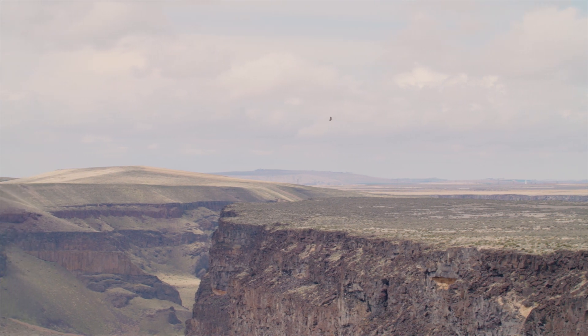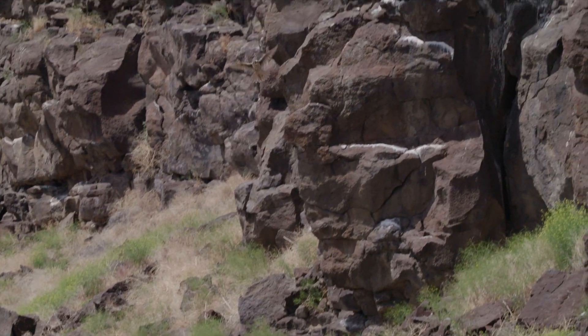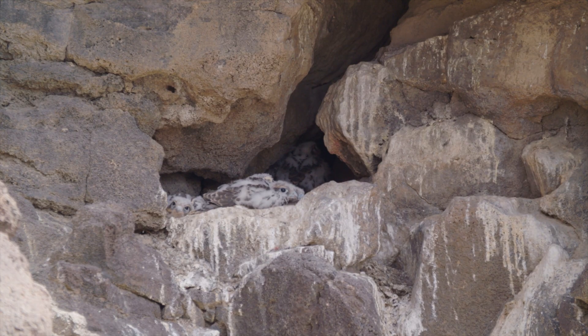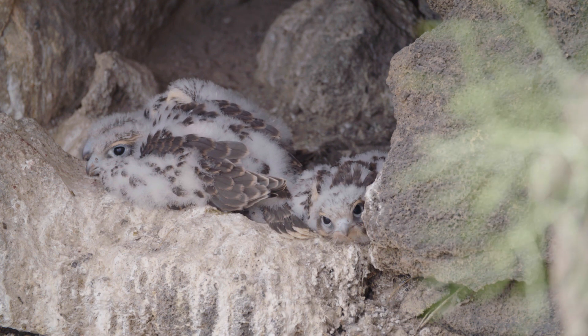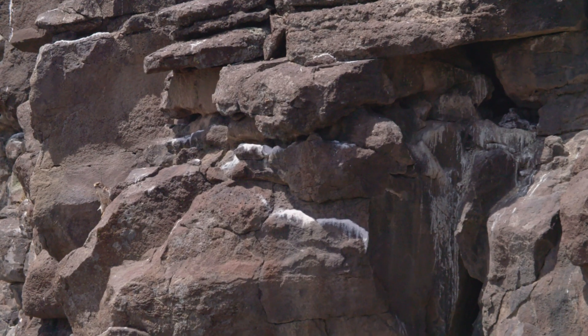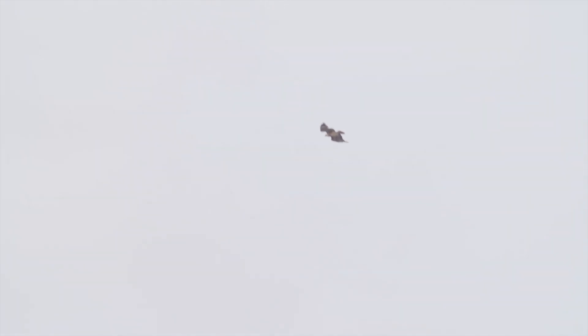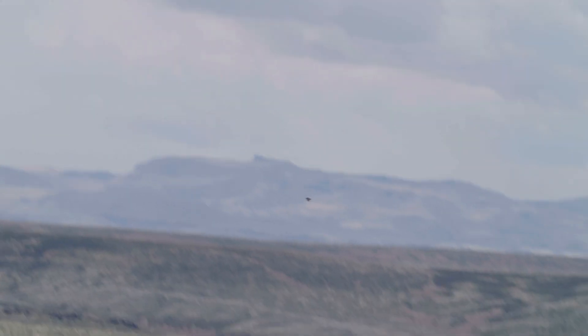You're going to see more prairie falcons here along the Snake River than you will anywhere else in the world. Falcons are not as big of nest builders as some other birds of prey — they literally just dig down into the dirt and rocks on a cliff ledge, and that's where they lay their eggs. Once the chicks hatch and grow in their first set of feathers, the parents start both going out to collect food because there are a lot of mouths to feed. They're fast like a peregrine, but they've sacrificed some of their speed for size, and because of that they can hit harder — they really can knock prey out of the sky.